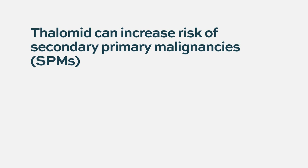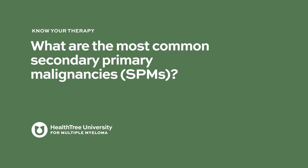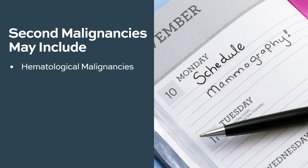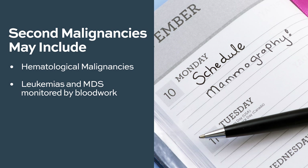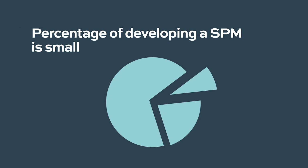This drug increases the risk of developing other malignancies, so it is important that your doctor monitors you with periodic blood work for any hematological malignancy, and you should always get age-appropriate cancer screening. The most common secondary primary malignancies include hematological malignancies such as leukemias and MDS, as well as solid tumors like colon cancer and breast cancer. The percentage is small, but it is still something to look for and be careful about.